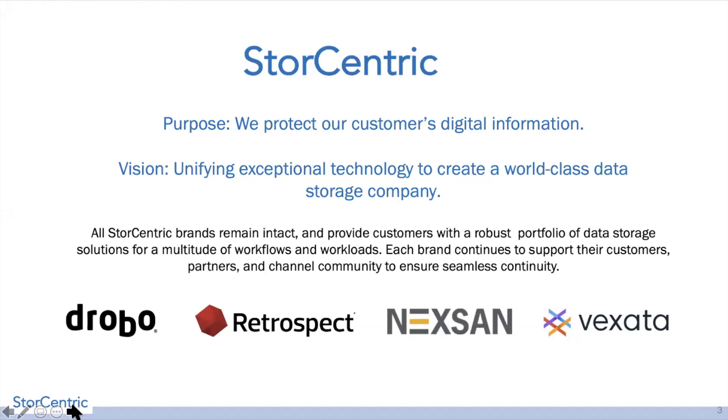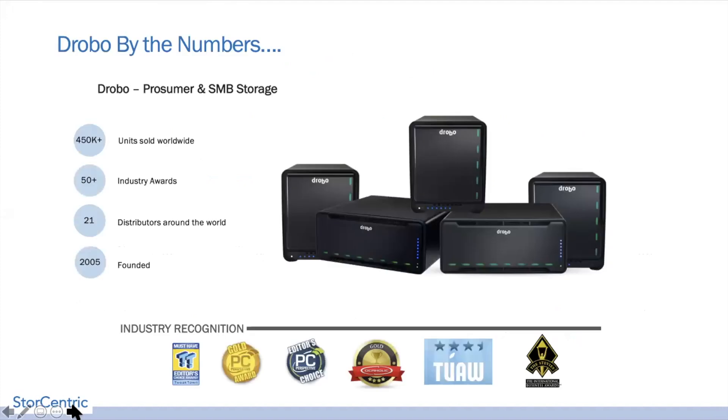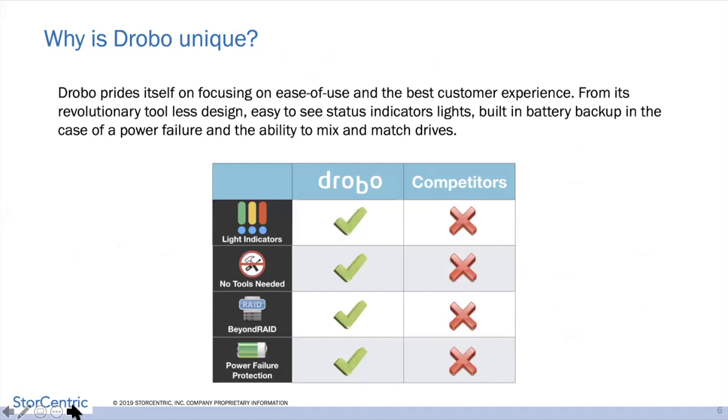For those who don't know Drobo, we've sold over about 450 units, have over 50-plus industry awards, 21 distributors around the world, and Drobo was founded in 2005. What makes Drobo unique: our light indicators show you how the Drobo works without launching a GUI. From our magnetic front cover to our drive bays, there are no tools required — you never need a screwdriver. We have our own patented Beyond RAID technology, and in case of power failures, we have a battery backup for writing final writes to cache, so we can always power back up without failures.